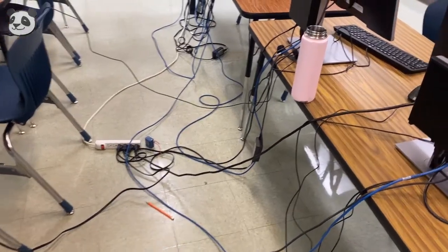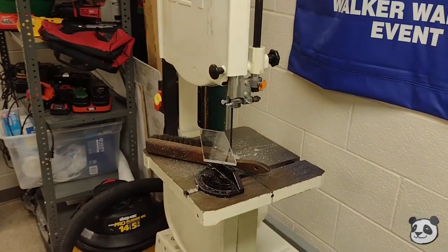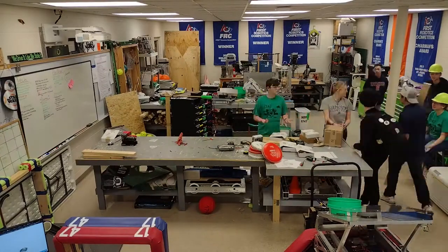Make sure to identify any possible hazards within the workspace. Make sure all areas are clean before use.